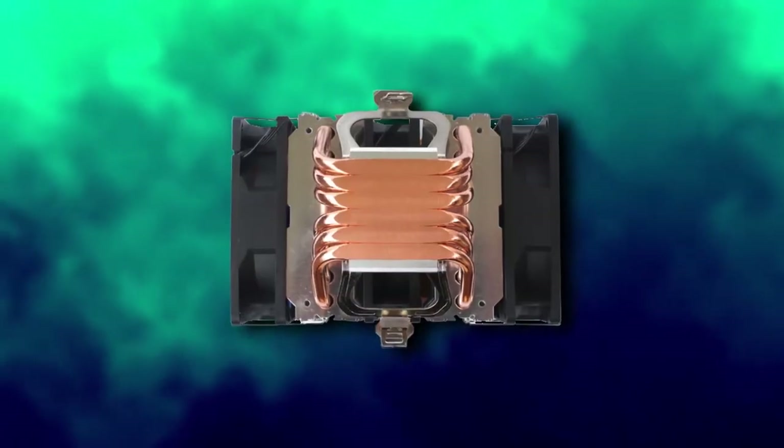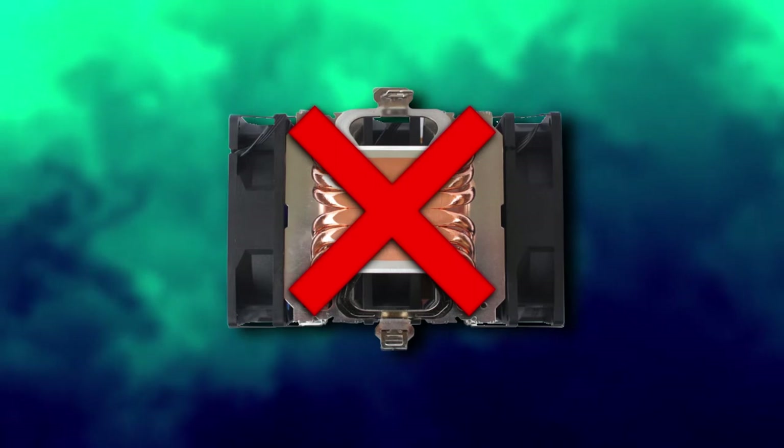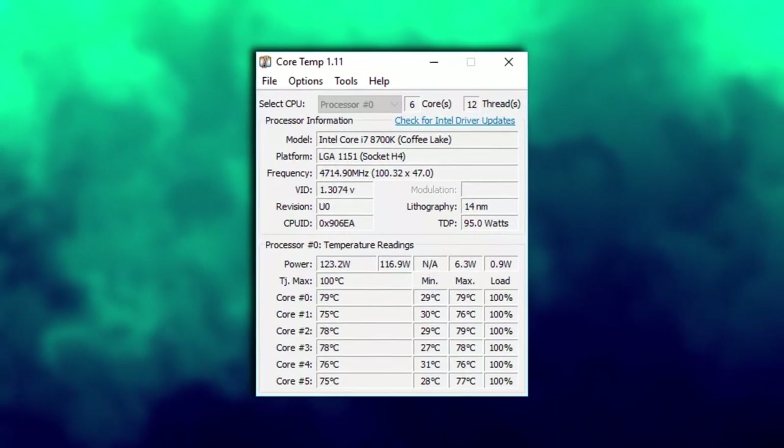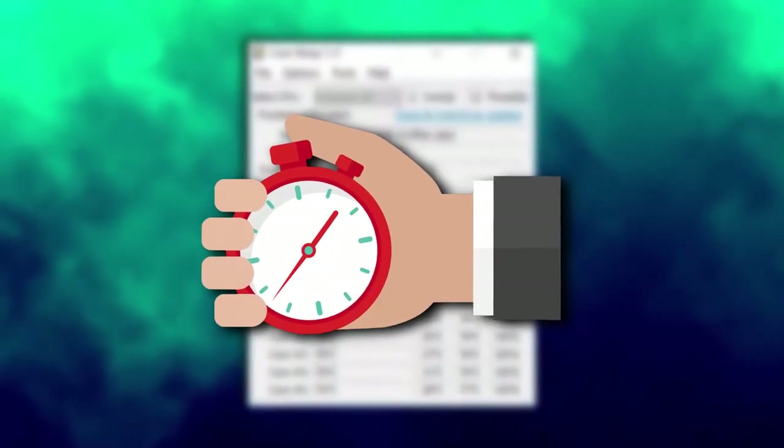If, for example, your heatsink isn't making proper contact or you have a defective fan on your GPU, keeping an eye on your temps will better alert you and allow the chance to rectify the issues in a prompt manner.